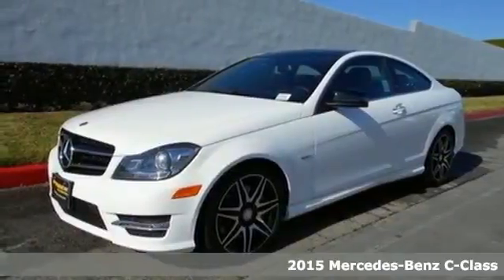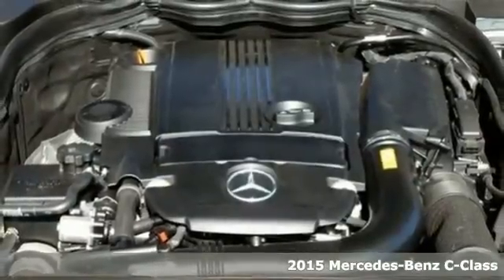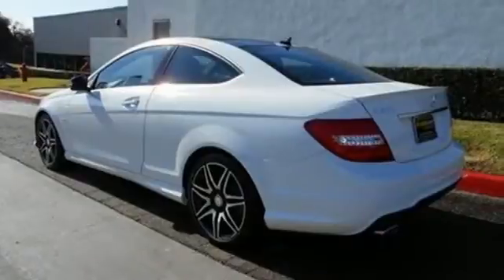It's a 2015 Mercedes-Benz C250 Coupe. This C-Class is ready and waiting to reward you with finely tuned responses no matter which road you choose.